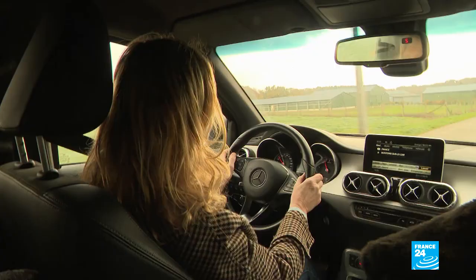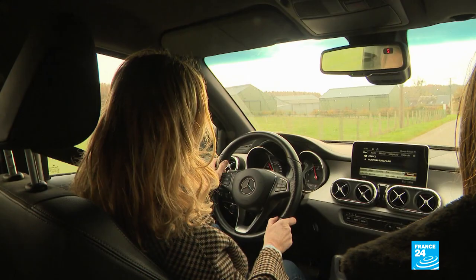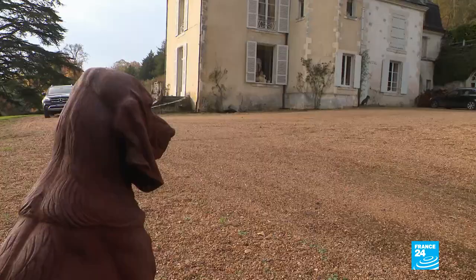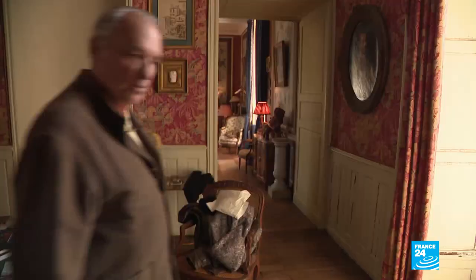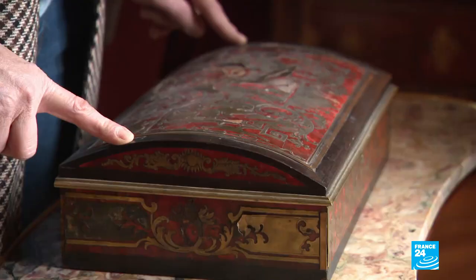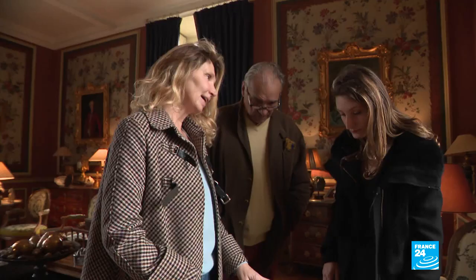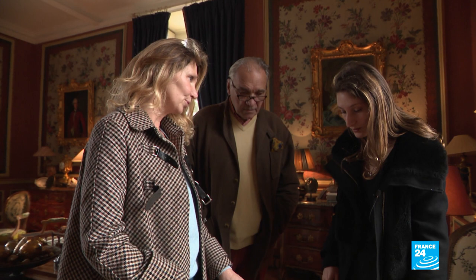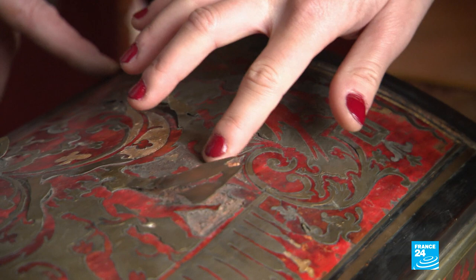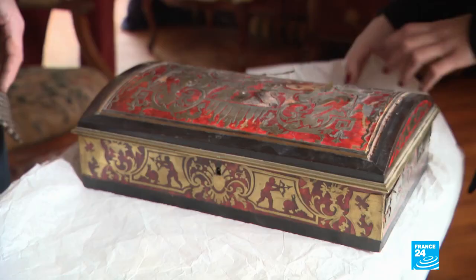I wanted to take you on my rounds so you can meet the clientele. On top of her studies, Aurore spends two days a week in her mother's business to learn all the tricks of the trade. Aurore, on this little chest, what are you personally capable of doing today? I think I'm able to clean the inlays, replace the missing strips, and the cutting. For the practical jobs, Aurore does some work for her mother, who's a caring but demanding boss.